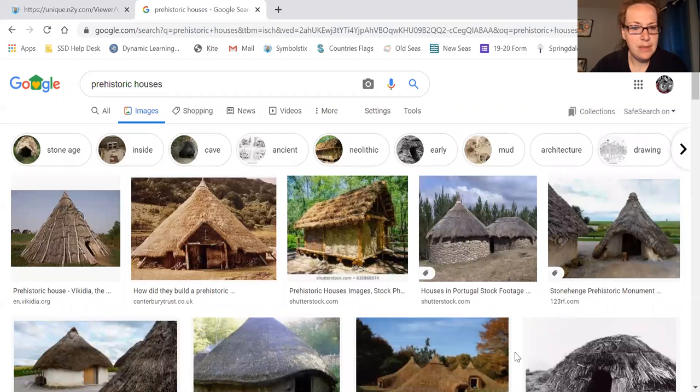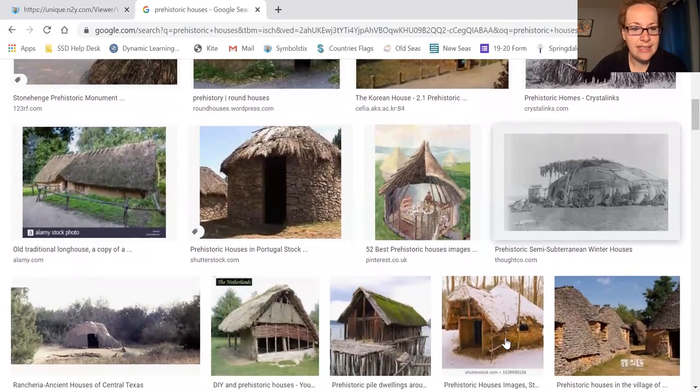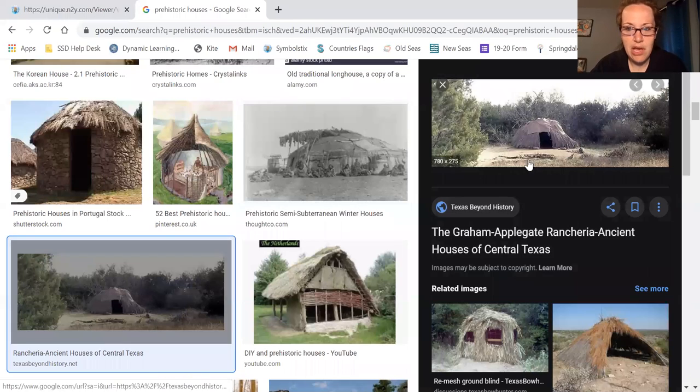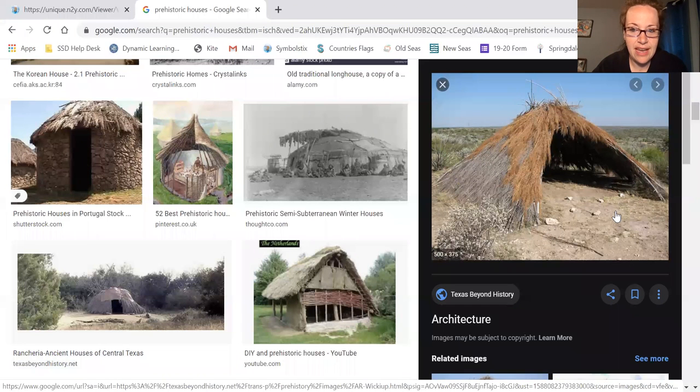I typed in prehistoric houses. These are a little nicer. This right here is about what something might have looked like. You can see the sticks — this one looks like it has a tarp over it, but it would have been sticks and stones, things of that nature. Here's another one that kind of looks like the one in our picture. They would have lived inside these little huts made out of the resources that they could find in the wilderness.